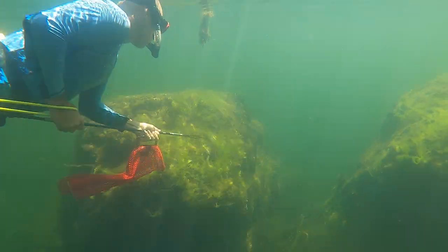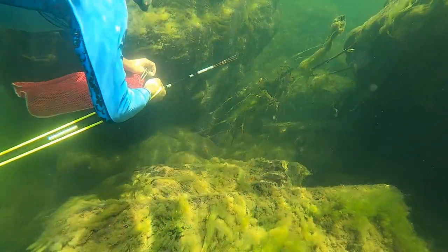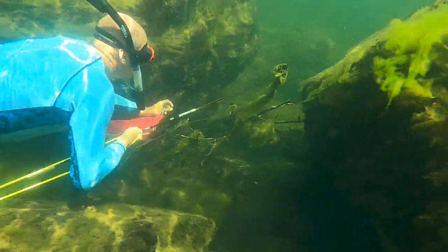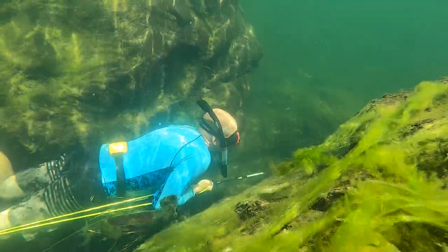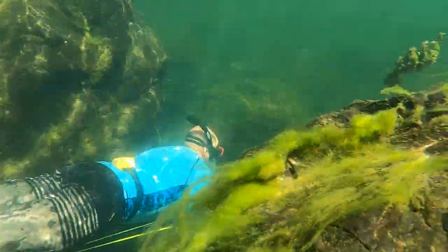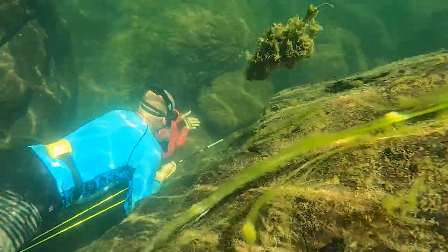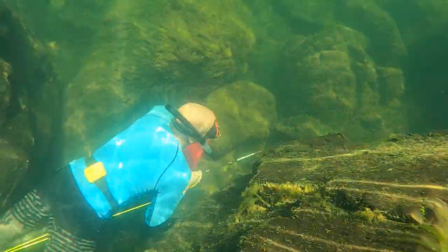Generally, the fish are in fairly shallow water. Even in the deeper holes, they don't seem to be down in the very bottoms. We find most of the fish in about five feet of water or so. You want to look for some sort of structure to find these fish — they really like the larger rocks. Places where you might find rocky drop-offs would be a good place to look for them.